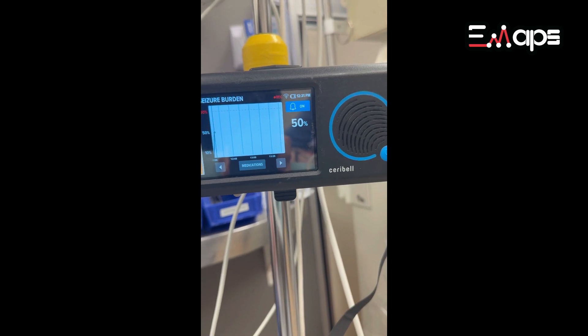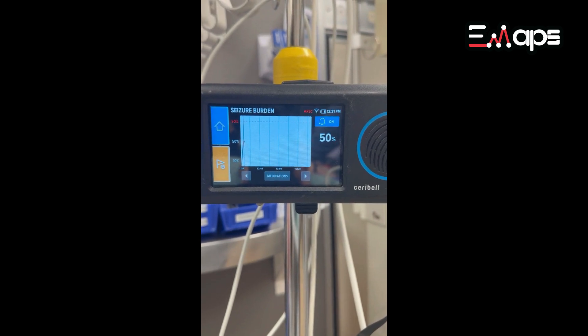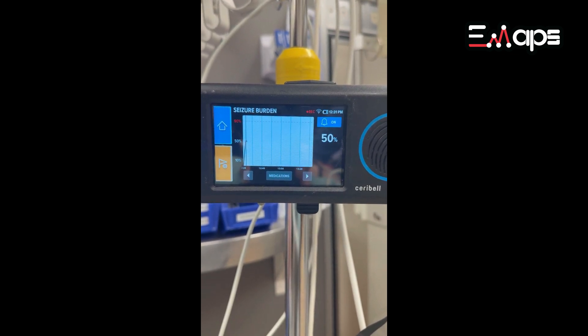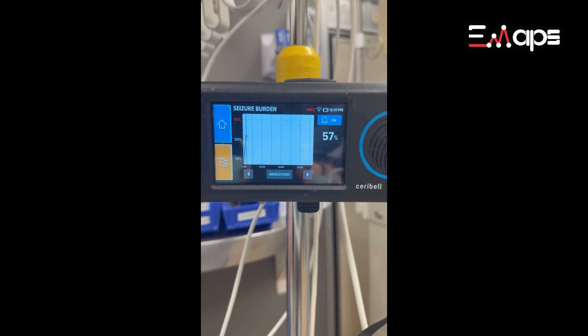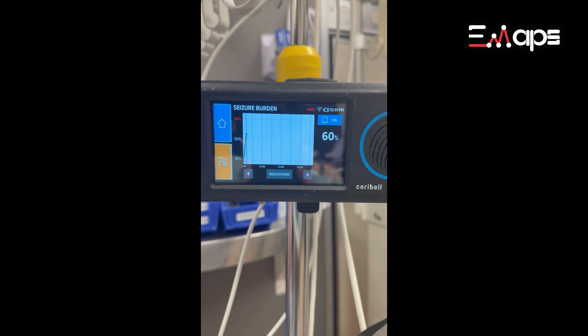This patient came in with altered mental state and there was no clear history from EMS. She was unresponsive to verbal stimulation and minimally responsive to painful stimulation. She was not exhibiting any signs of convulsions. She was relatively hypotonic in the left upper extremity, and her pupils were about 6-7 millimeters bilaterally reactive. She was hooked up to the Cerebel immediately upon arrival, and as you can see, the seizure burden is going up.